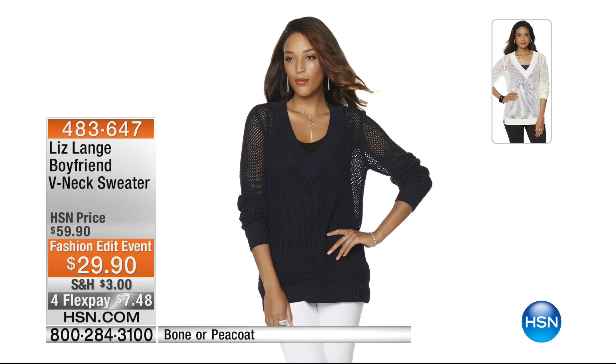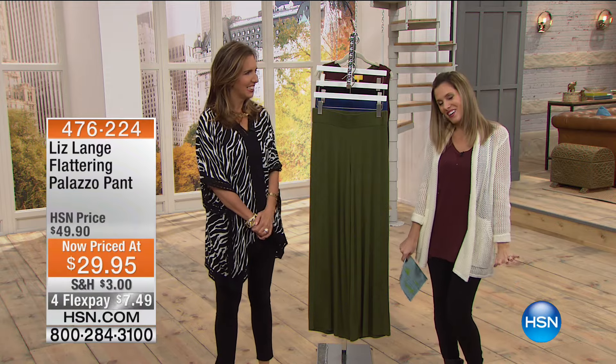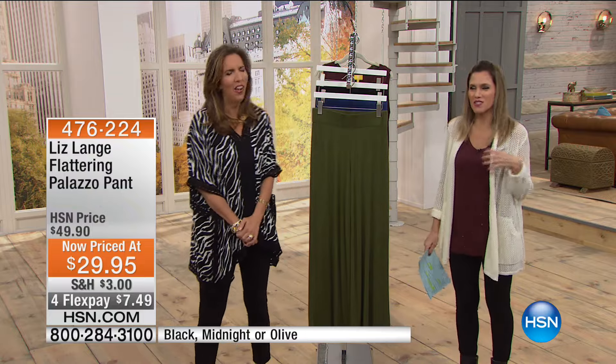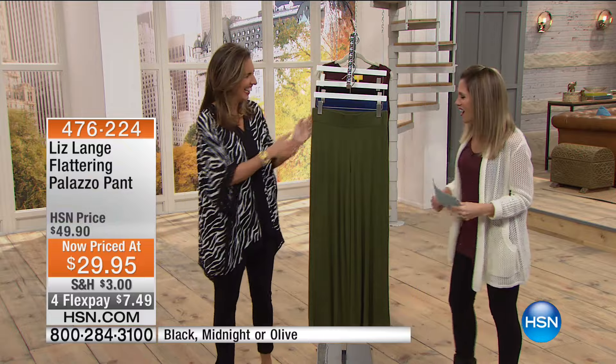Coming up later in our hour, if you loved the cardigan I'm wearing, we also have the same open weave knit in a boyfriend V-neck sweater - thirty dollars off on our fashion edit event, seven dollars and forty-eight cents on flex pay to get it home. We have it in pea coat, which is the navy, and also the bone. It really is that boyfriend sweater you throw over - but it fits so much better than an actual boyfriend's sweater.